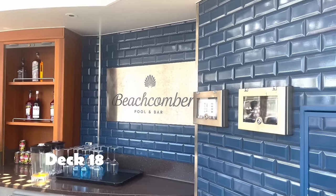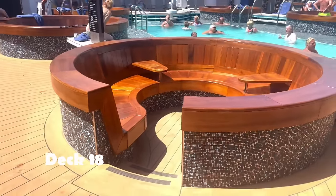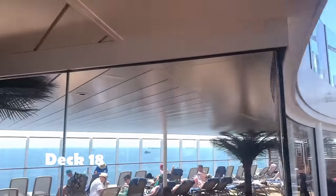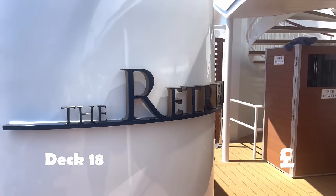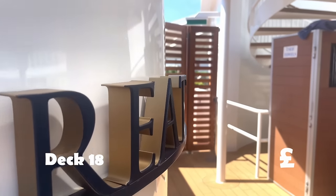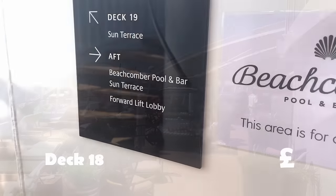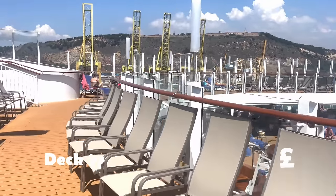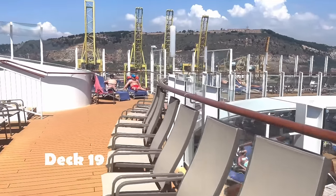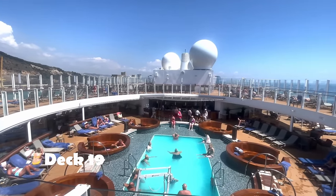Welcome to the Beachcomber Bar and Pool. The pool is adults only — sorry Alice and Ernest. The retreat area is an extra paid area — you can purchase this for the cruise or on a daily basis. This was booked out within a day of our two-week cruise, so you'll need to be quick. And here's an overview of the Beachcomber Pool — you'll need more sunbeds to top up that tan. These screens are really useful.